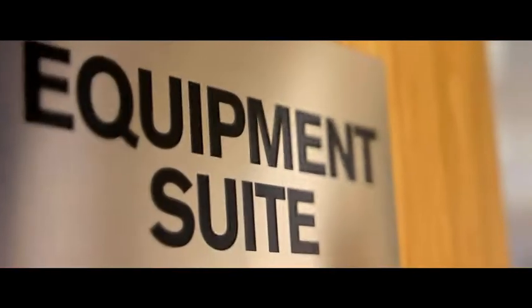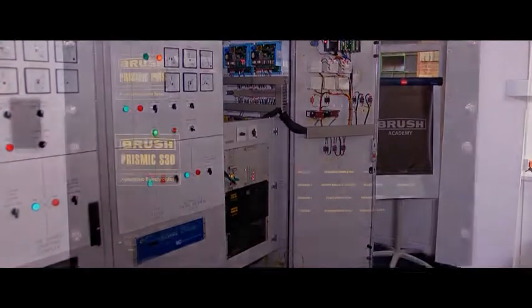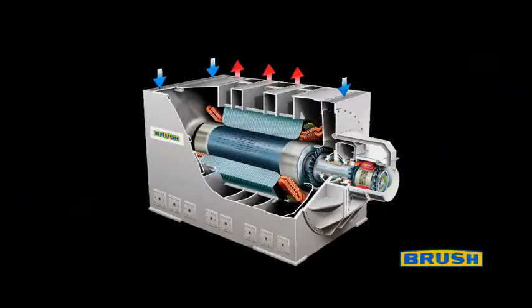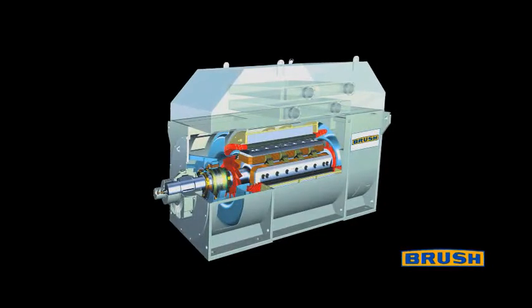An increasing number of excitation controllers, power management systems and proprietary protection relays can be dynamically demonstrated, and hands-on training can be provided by staff with many years of site experience. Courses are also available for our range of DACs and HMA DG4 generators.